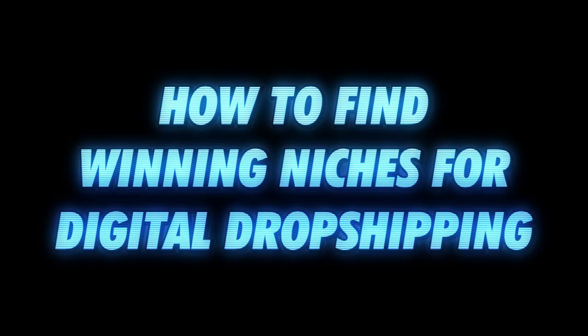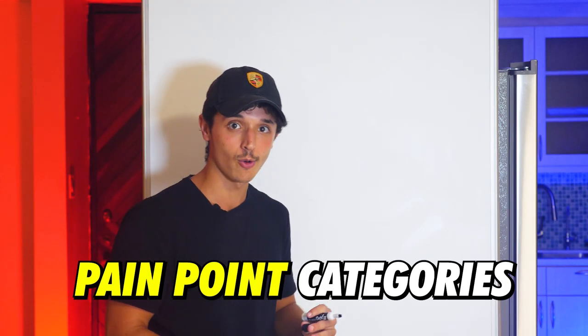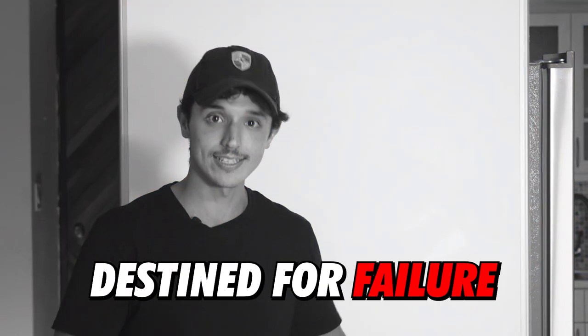Let's hop onto the whiteboard now. Before we get into the step-by-step process, I'm starting by choosing one of the main four pain point categories. This gives me a good starting point before we hop onto my phone and do some of the fancy steps. This is the base you need to start at to make sure you're not starting in a niche that's destined for failure. Many people skip this step and that's ultimately why they aren't getting the results they want inside of the digital dropshipping space.